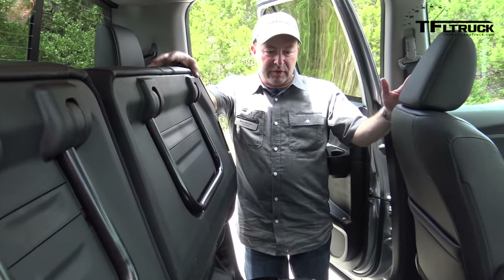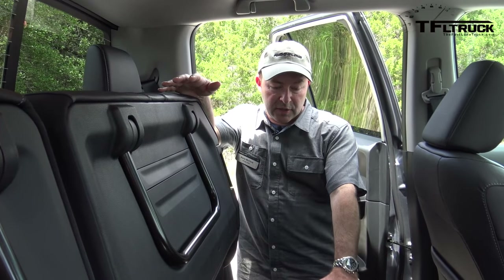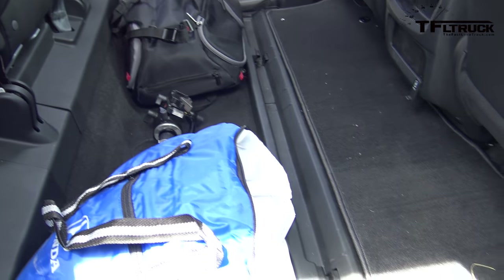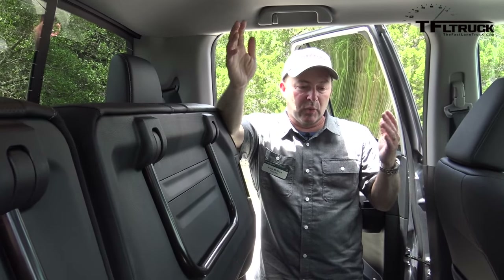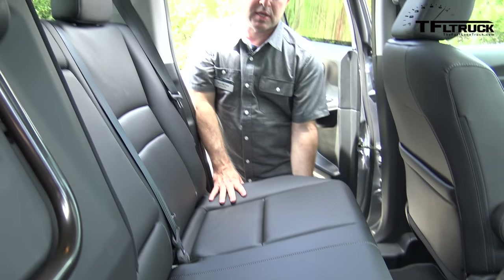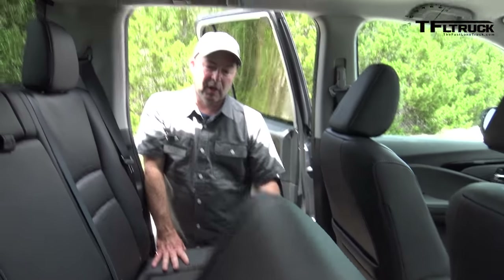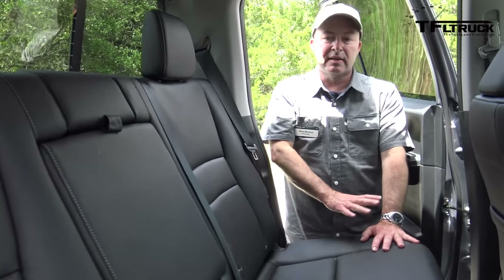The unibody construction gives the Ridgeline a class-leading, completely flat rear floor with no tunnel or hump. The rear cabin can fit a mountain bike with its tire on, large dog crates, or flat-screen TV boxes. With the 60/40 rear seat folded back down, a full golf bag fits under the seat — secured and out of sight — something no other mid-size truck offers.